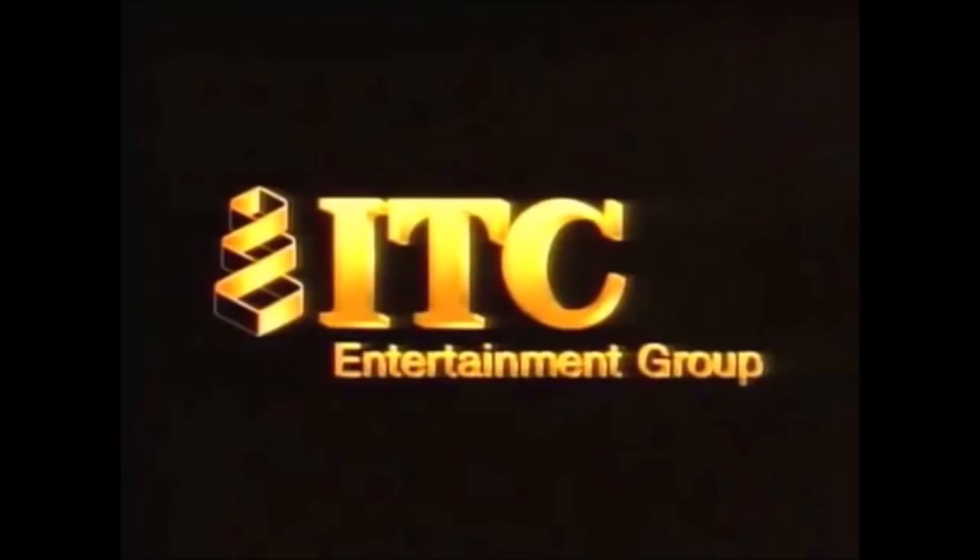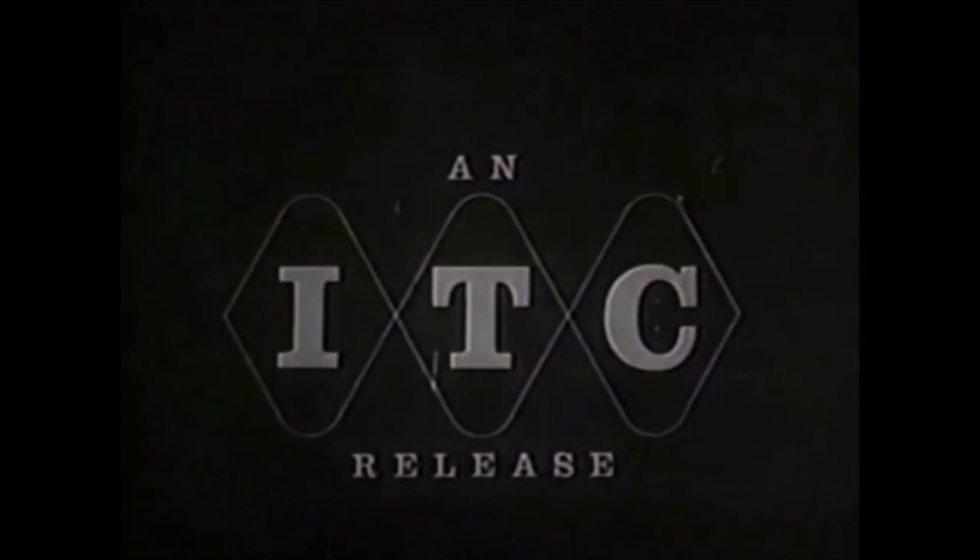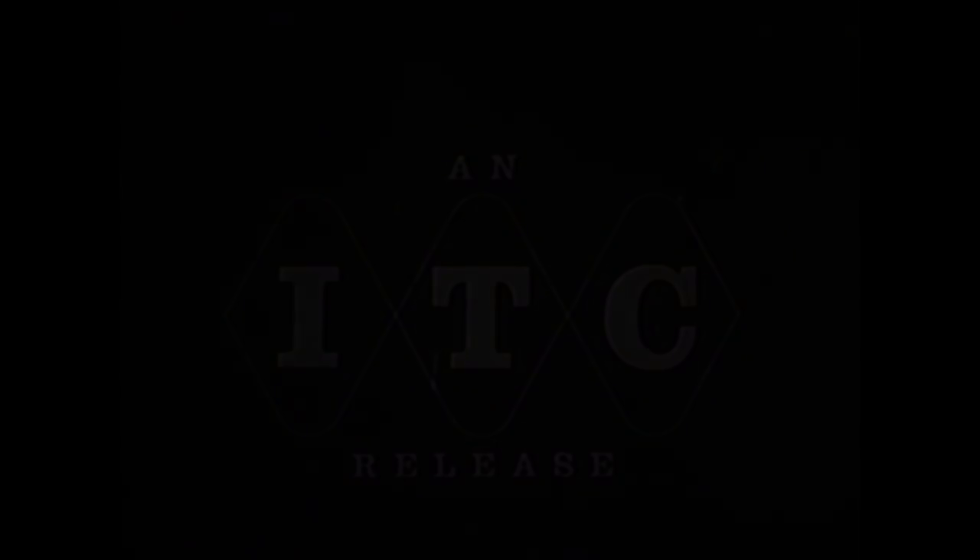I really wish ITC were still around — if only Polargram didn't buy them. Anyway, that's it. Thank you very much for watching this video. Hope you enjoyed it, and I'll see you all later. Goodbye.